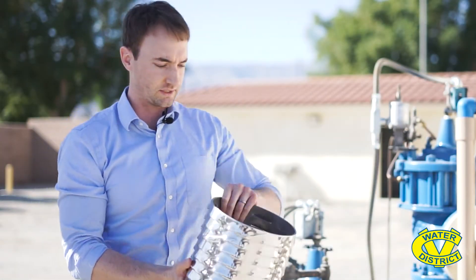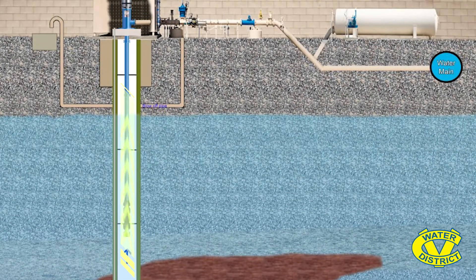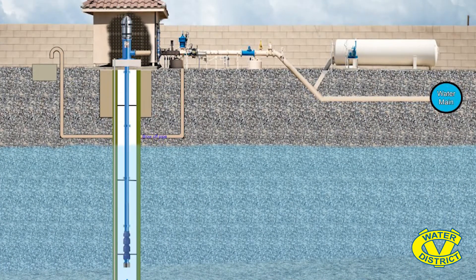Once it's inside the well casing, the vertical turbine pump brings that water up to the surface where it comes into our distribution system.